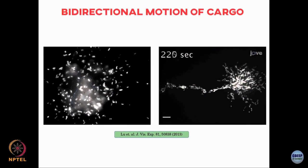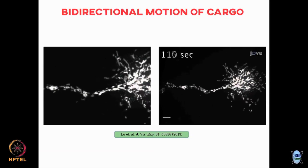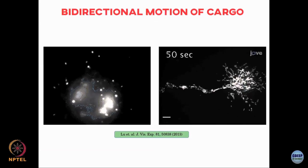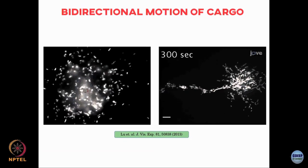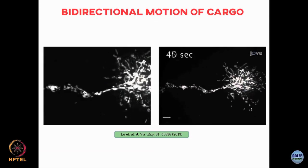How the cell regulates this bidirectional transport in order to reliably achieve directed motion in the presence of opposing motors like kinesins and dyneins is not very clear. But at the microscopic level, the cargo executes bidirectional motion, moving sometimes one way and sometimes the other. You can also see this in mouse neuron experiments which show this same sort of bidirectional motion.